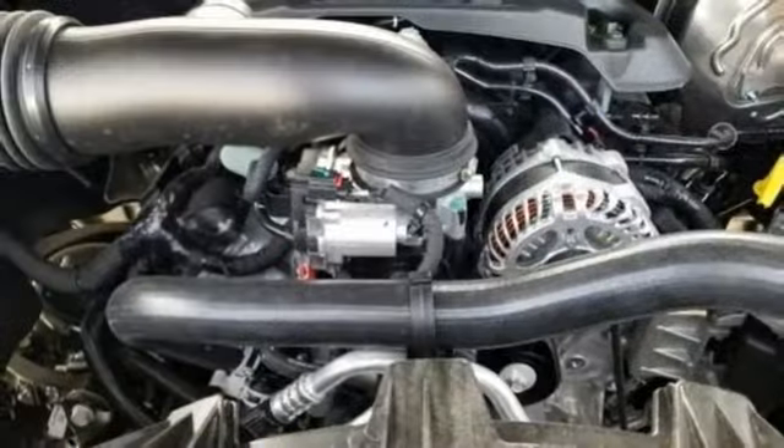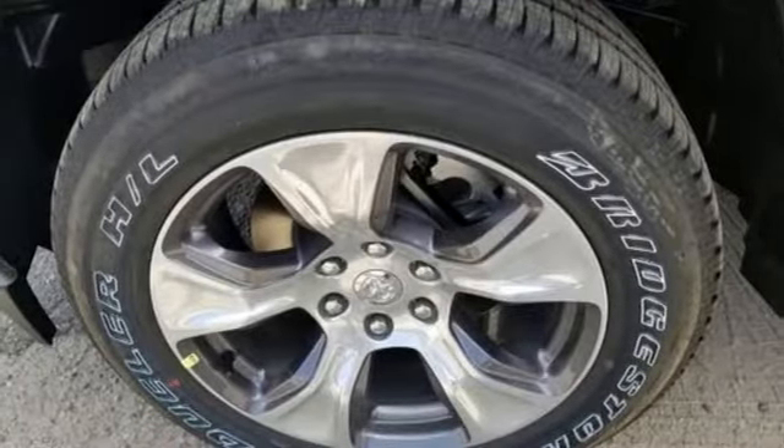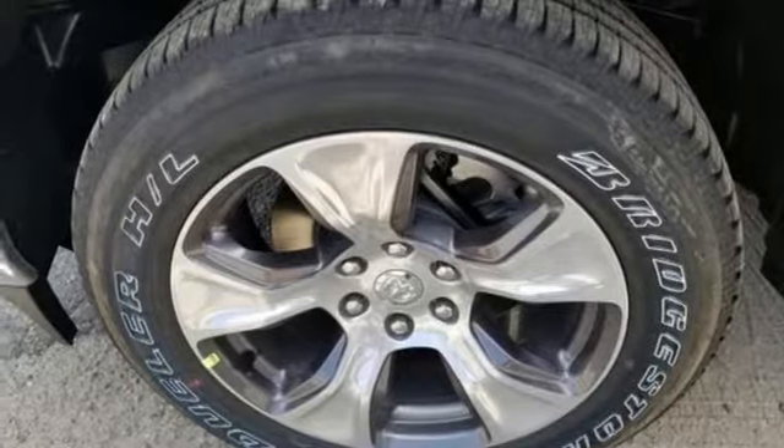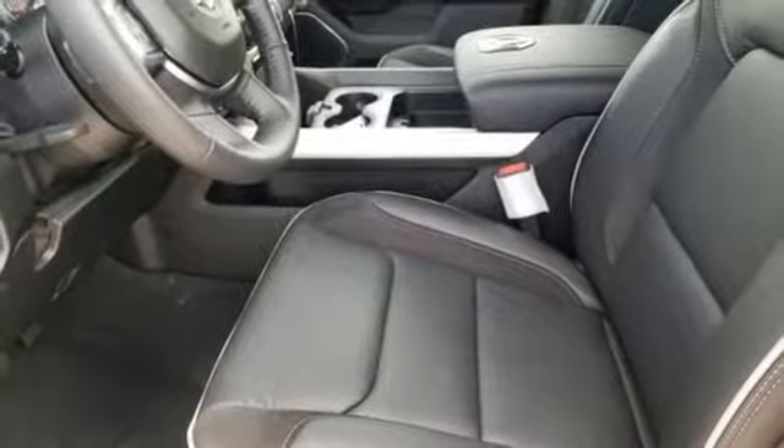Doors and push button start proximity key, front heated and ventilated leather split bench seats, aluminum wheels, heavy duty shocks, configurable instrument gauges, and power with tilt down heated mirrors.